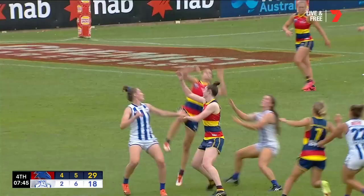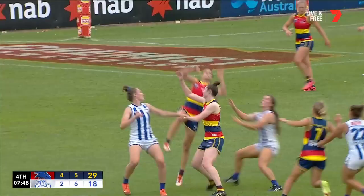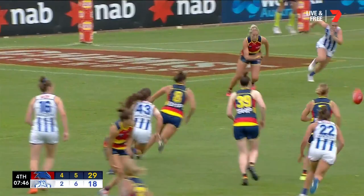Oh, Randle has grabbed her right knee — keep an eye on that just as she went for that contest. Eight and a half gone. Let's look at Chelsea again — Chelsea Randle, a couple of goes at it.